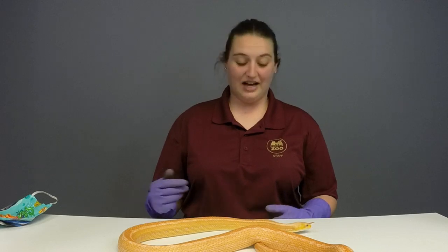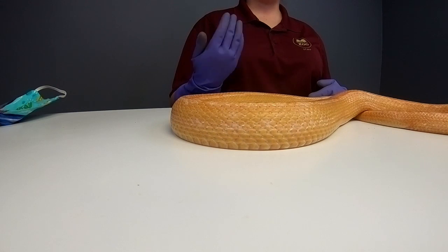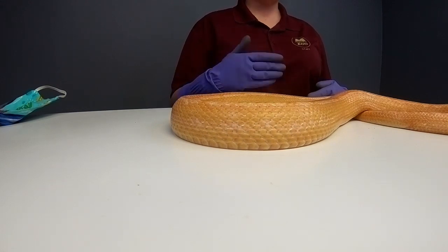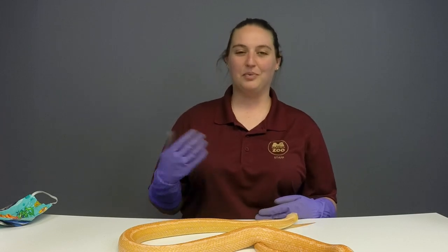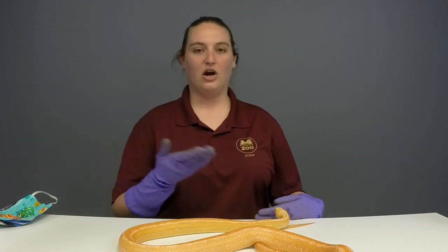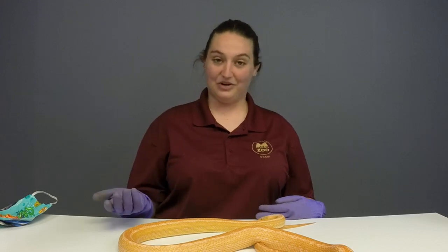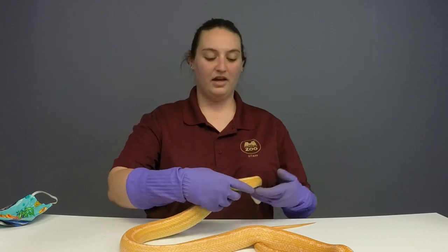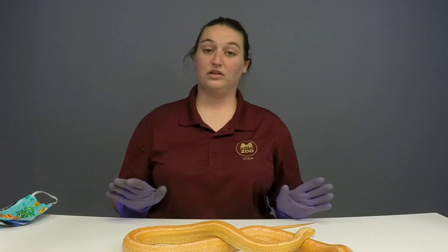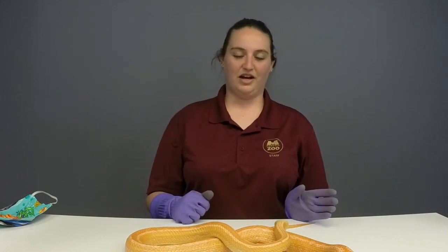Duncan and Phoebe want to know if she could figure out how to camouflage herself even though she's albino. She cannot change colors, so she herself could not really figure out a way to camouflage. Maybe if she were in some bright yellow-orange flowers she could camouflage, but she wouldn't necessarily think to go hide in orange flowers. Snakes kind of rely on those natural colorations that they have so they don't have to worry so much about the color they are.